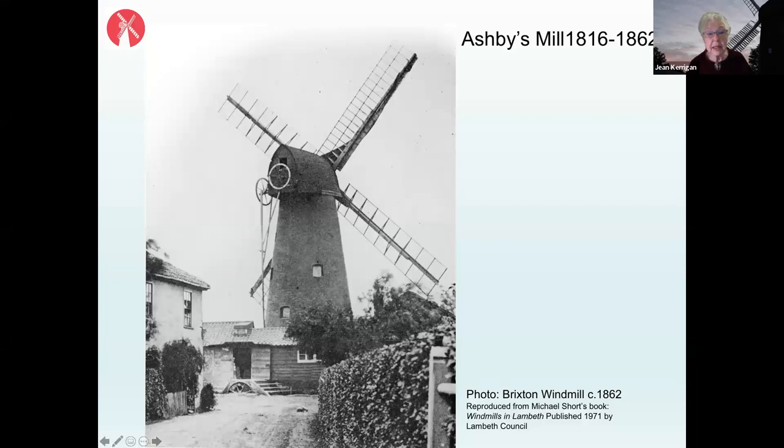At the very top you can see the wooden weatherboard cap, which rotates to carry the four sails — traditionally called sweeps when you're south of the Thames — to face the wind. Originally all four sails were common sails, meaning they had sail cloth on them that would be furled or unfurled as on a sailing boat when not required to catch the wind.